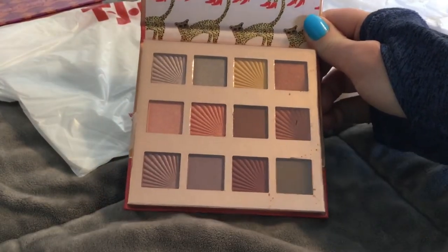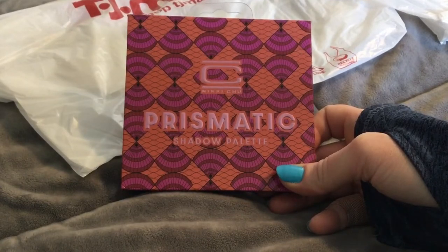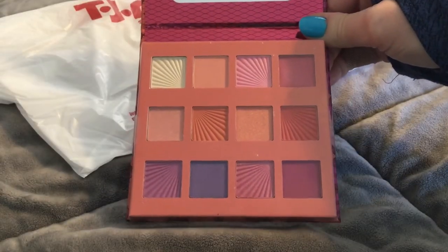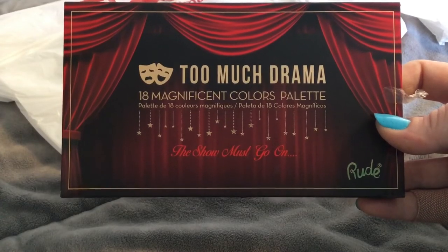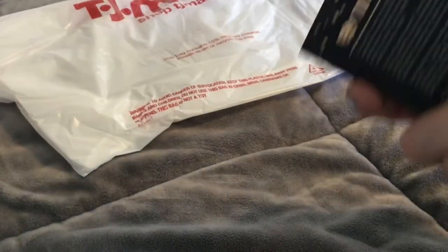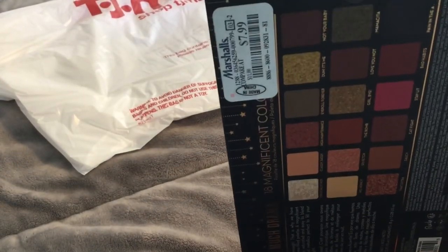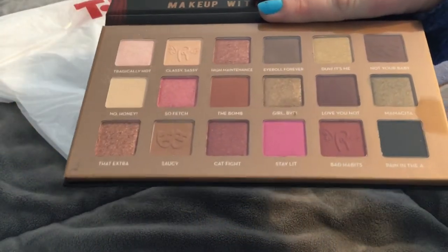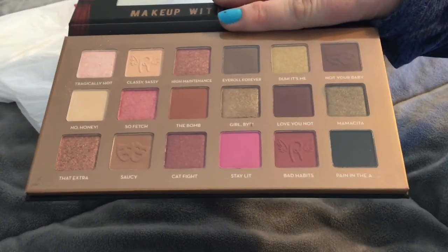That's a really pretty palette. This palette is from Nikki Chu, I believe — another new brand I have not really seen before, and it's also really really pretty. More from Rude Beauty is the Too Much Drama palette for $7.99 at Marshalls — a really stunning neutral palette. I really like the embossing; I think that's really cute.